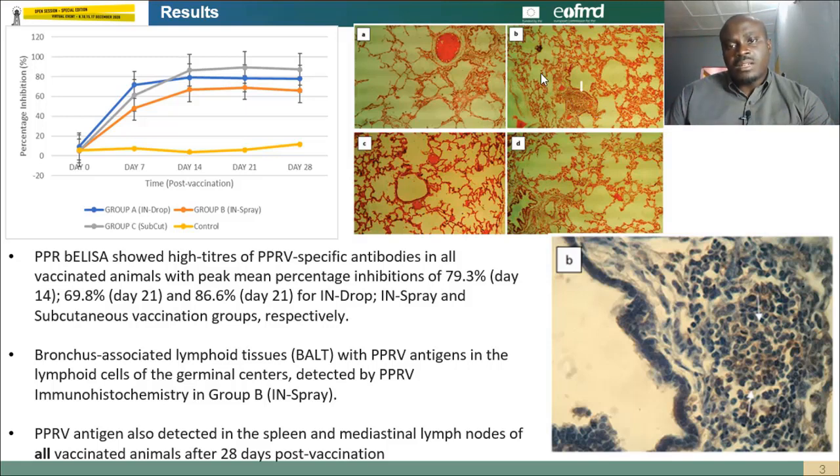Histomorphological examination of the lungs showed multiple bronchus-associated lymphoid tissues (BALT) in the pulmonary parenchyma of lungs taken from the group vaccinated using the nasal spray technique. These samples were subjected to PPR immunohistochemistry, and we discovered that PPR viral antigens were present in the lymphoid cells of the bronchus-associated lymphoid tissues. PPR antigen was also detected via immunohistochemistry in the lymphoid cells of the spleen and mediastinal lymph nodes in all vaccinated animals after 28 days of vaccination.